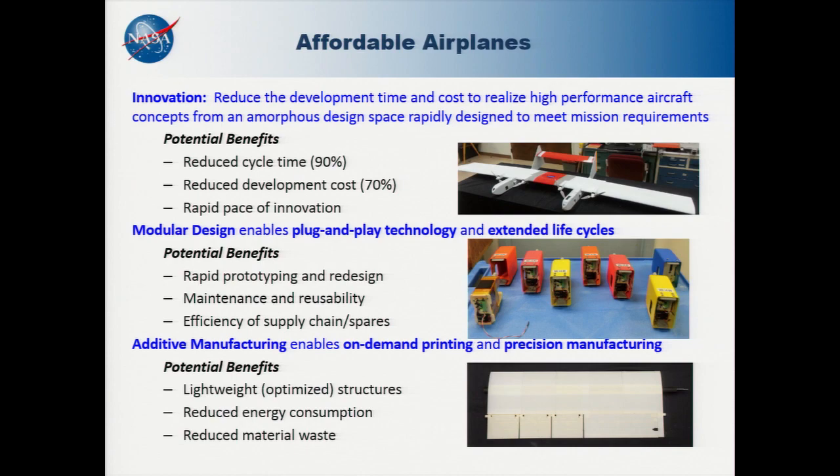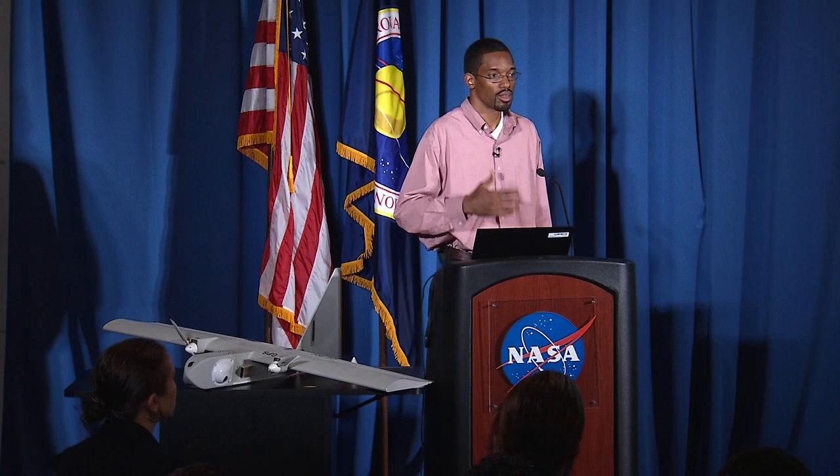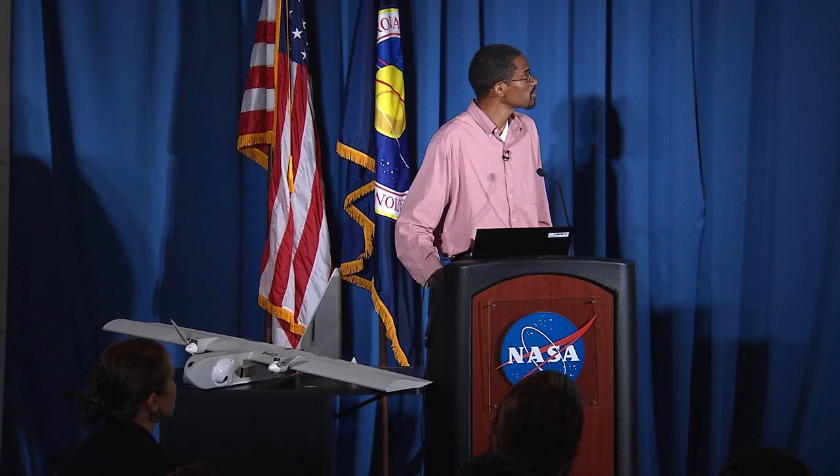The advantage of modular design is that we intentionally design an airplane so that parts can be interchanged and we can update the design as technology matures and advances. The main advantages of additive manufacturing are that you can print and realize a part on demand without having to wait for shipping — which can have huge impact on missions in remote locations. But the real advantage is in reducing development time, which then translates into reduced development cost for the specific application.